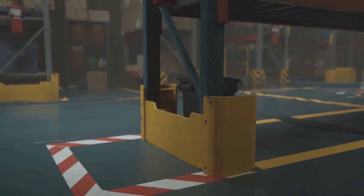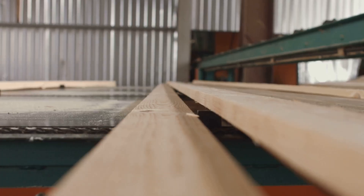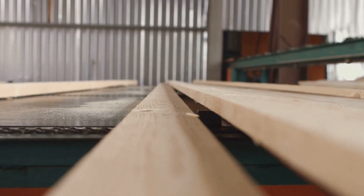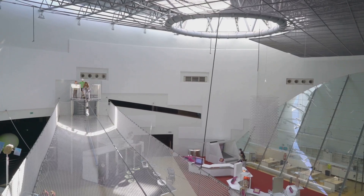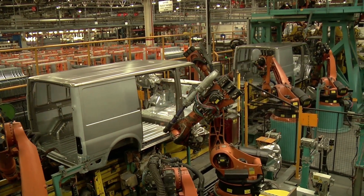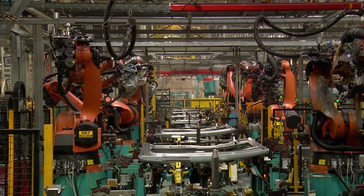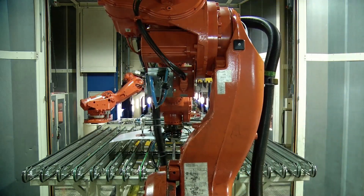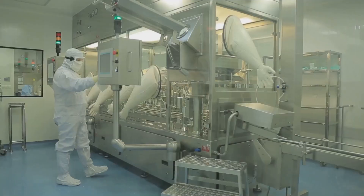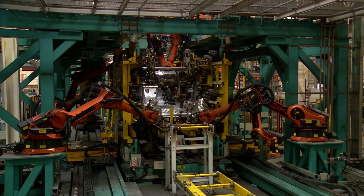Step inside and you're immediately struck by the almost unnerving silence — it defies all expectations of what a car factory should sound like. Sunlight streams generously through the expansive glass walls, bathing the interior in natural light and reflecting warmly off the maple hardwood floors. It feels more akin to a modern museum or art gallery than a traditional noisy factory. The atmosphere is clean, bright, and inviting. Visitors are encouraged to walk alongside the assembly line, closely watching every step of the intricate process, with no barriers, no hidden processes, and absolutely no secrets. Workers, clad in pristine white uniforms, move with calm and focused precision.